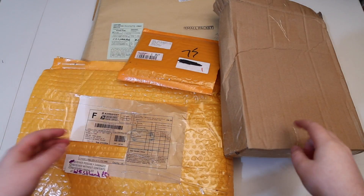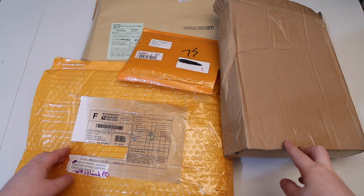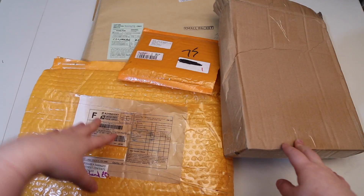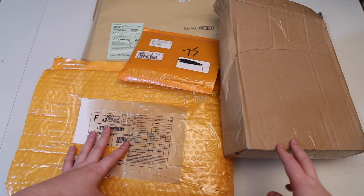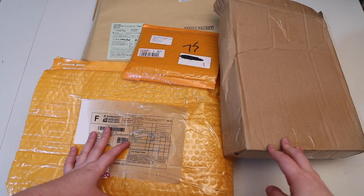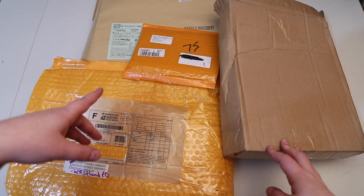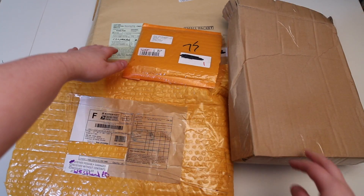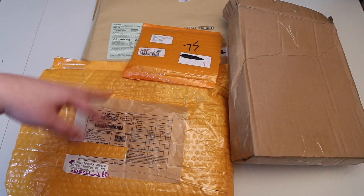Hey guys and welcome to this weekend's haul. I just got a few packages — I wasn't expecting all of these but I'll put in the description where I got everything. Sometimes if I get packages early I'll decrease the amount of bubble wrap around it just to make it easier, but I try never to do that for my eBay packages so you can see exactly how they came. I actually wasn't even expecting this one for a lot longer but it came really really fast. So let's get right into it.